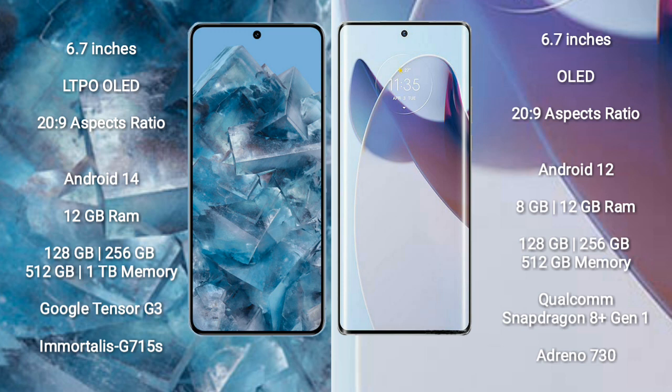Google Pixel 8 Pro runs on the Android 14 operating system. Motorola X30 Pro runs on the Android 12 operating system. Google Pixel 8 Pro comes with 12GB RAM and 128GB,